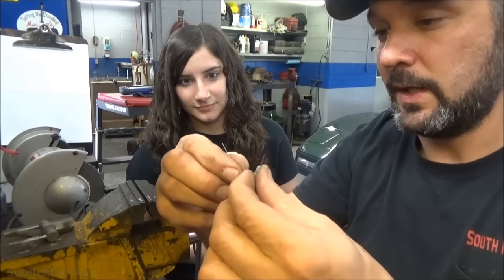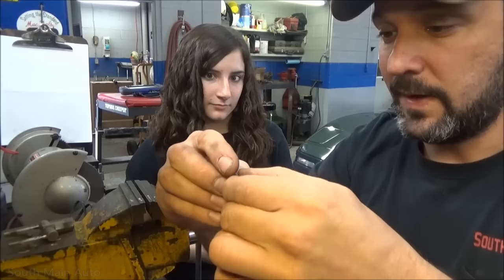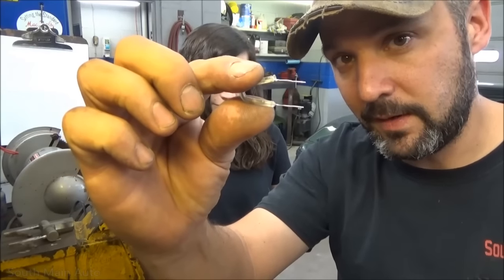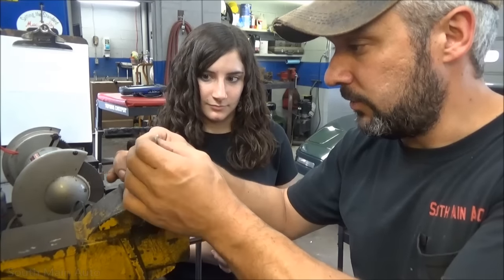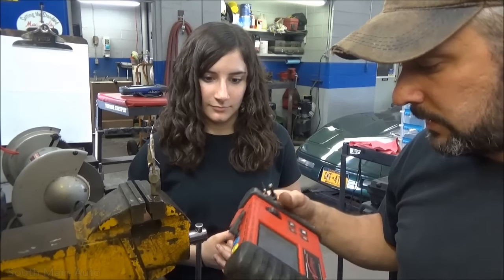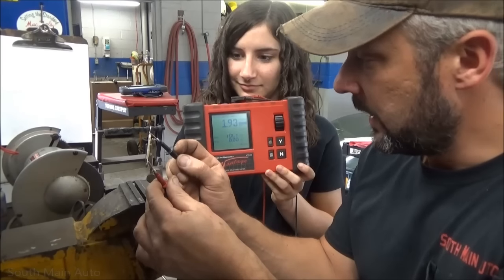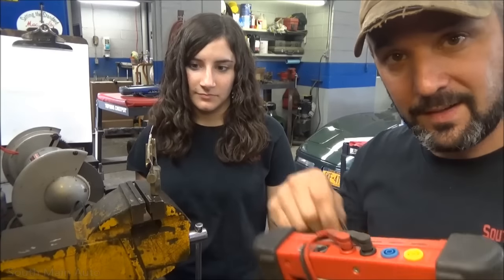Those pigtails will let us loop the resistor in place of the two wires running out of the steering column that read the pellet. This gives us a false but consistent key signal. We can measure the resistance on our assembled resistor — it reads 1.93 kilo-ohms, which should be very close to our key value and close enough for our purpose.